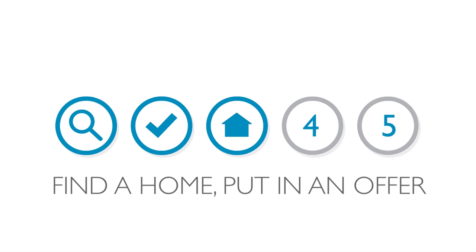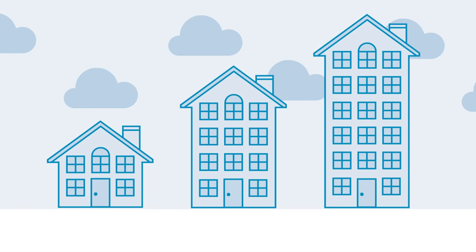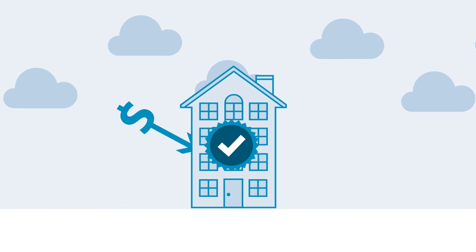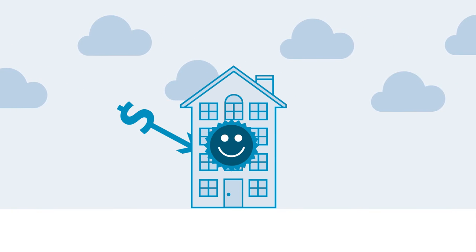Step three: find a home, put in an offer. Now that we know your magic number, you can find your perfect home and put in an offer, knowing that if it's accepted, you'll be able to afford it.